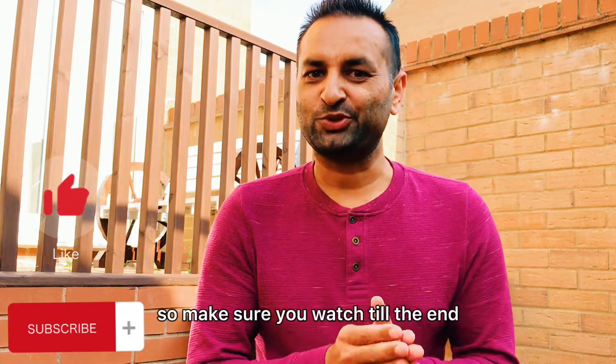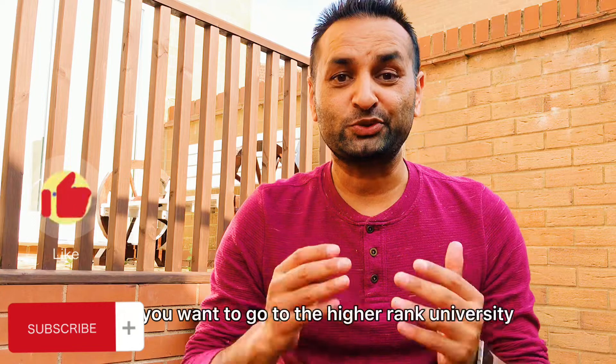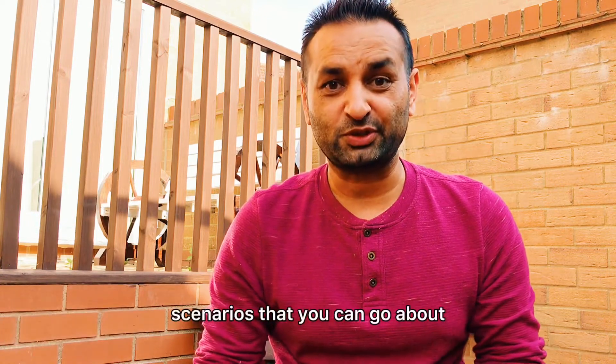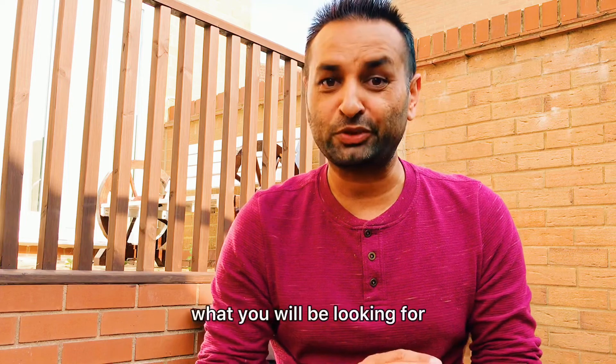Make sure you watch till the end. The question is what is the best university to choose for civil engineers — whether you want to go to a higher-ranked university, a cheap low-cost university, or somewhere in the middle. My answer is a bit of a political one, so it's not a straightforward answer.